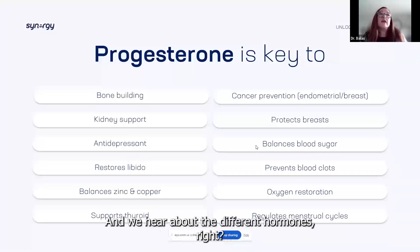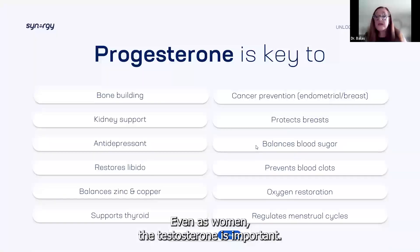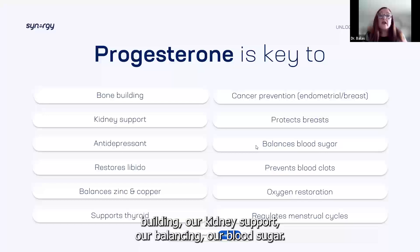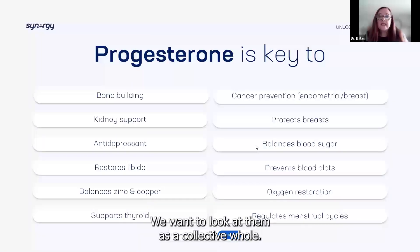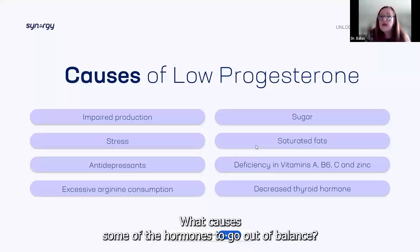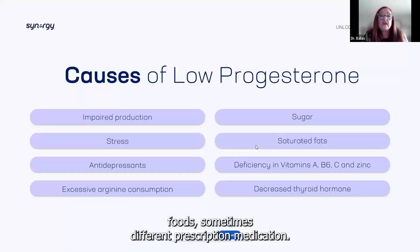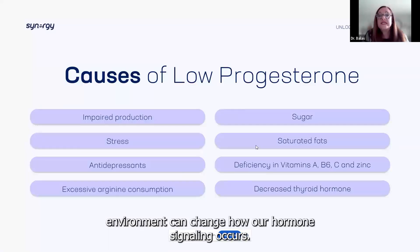We hear about the different hormones — estrogen, progesterone, and even testosterone, which is important for women too. Each hormone has key roles: bone building, kidney support, balancing blood sugar. We want to look at them as a collective whole. What causes hormones to go out of balance? Our diet is a big one — sugar, saturated fats, processed foods, and sometimes prescription medications. On top of our toxic environment, all of this can change how our hormone signaling occurs.